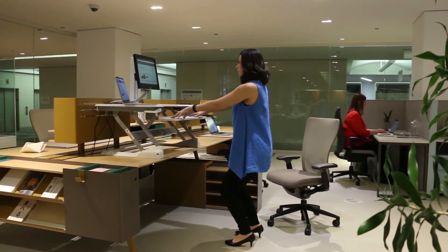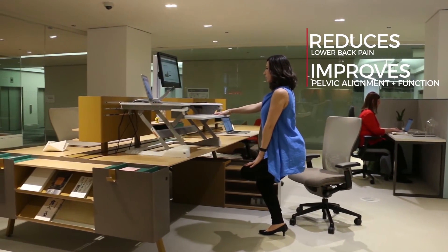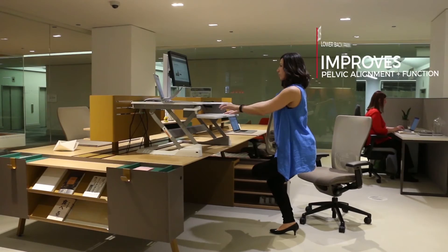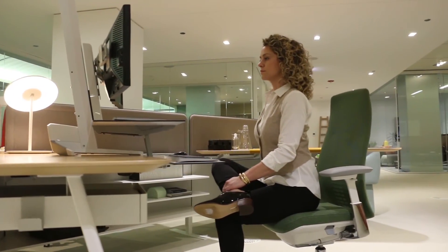In addition to increasing hip flexibility, Pigeon Pose reduces lower back pain and improves pelvic alignment and function. Practice Pigeon Pose a few times a day to keep your hips happy.